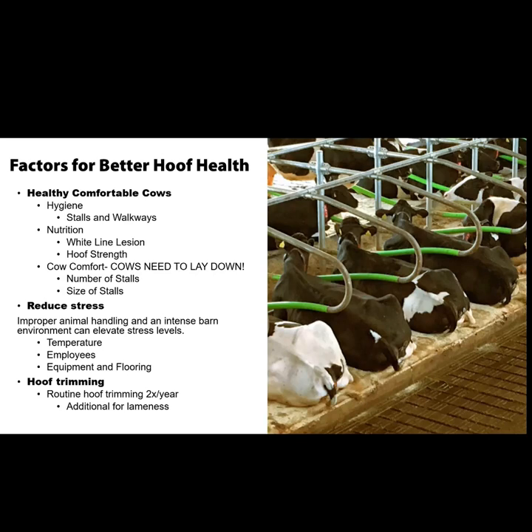Factors for better hoof health include: healthy comfortable cows, hygiene in stalls and walkways, and nutrition. One of the biggest hardships as a hoof trimmer is an immediate, big nutrition change all at once — it affects hoof horn production and limits the trimmer's ability to do what we want to do. Cow comfort is also critical — cows need to lay down and be happy. If the stall's not comfortable, they won't lay down, and if they're on their feet more, it impacts us as hoof trimmers. Number of stalls per cow and stall size also matter.